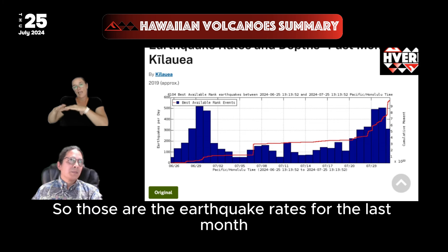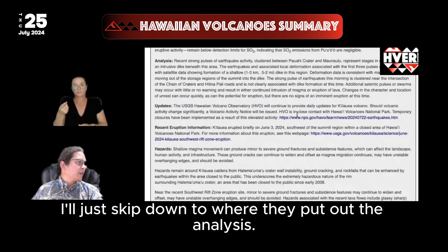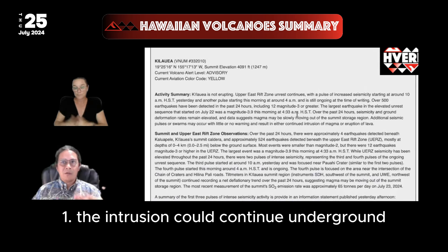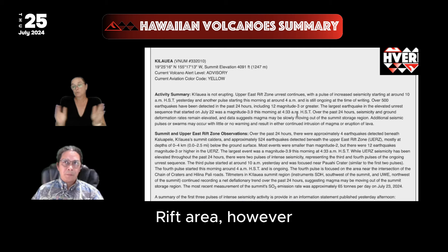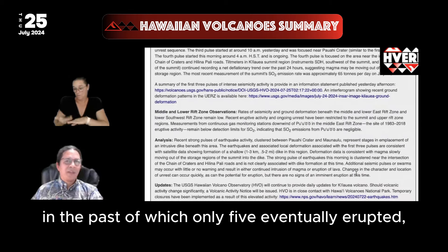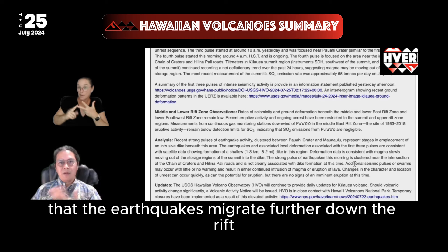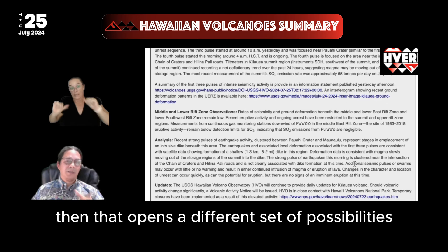Those are the earthquake rates for the last month. From the USGS update today, there are three possible outcomes of what the volcano could do. The intrusion could continue underground, still swelling and without any eruption. It could lead to a small eruption in this upper east rift area; however, the USGS has noted that there have been 50 intrusions in this area in the past, of which only five eventually erupted. So the more likely outcome at this point seems like it remains an intrusion, unless the earthquakes migrate further down-rift into the Middle East Rift Zone proper — and once they make that turn, that opens a different set of possibilities and scenarios.